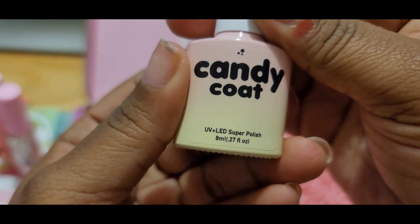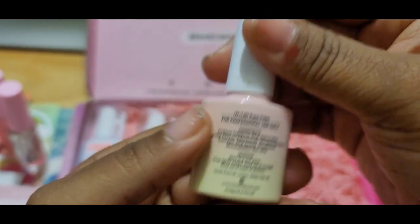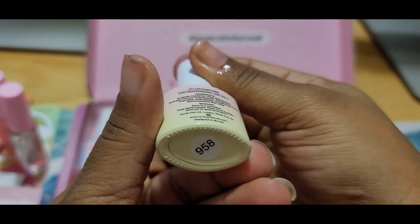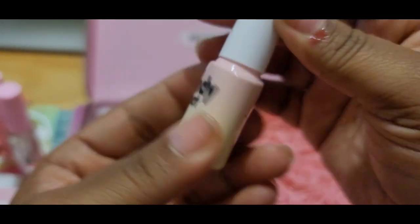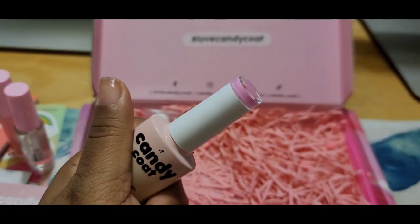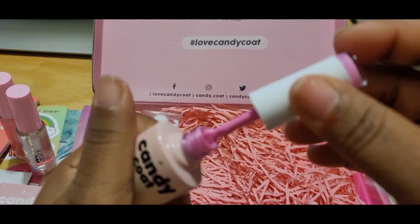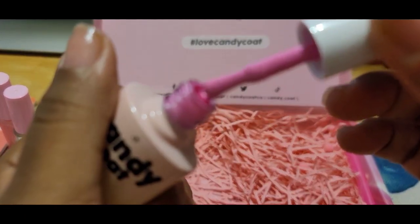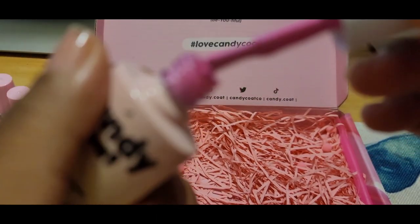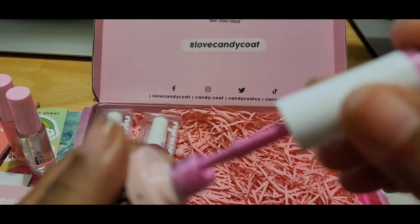And this one — I don't know what it's called, I can't find a name — but this is number 958. Oh, it's a pretty pink.